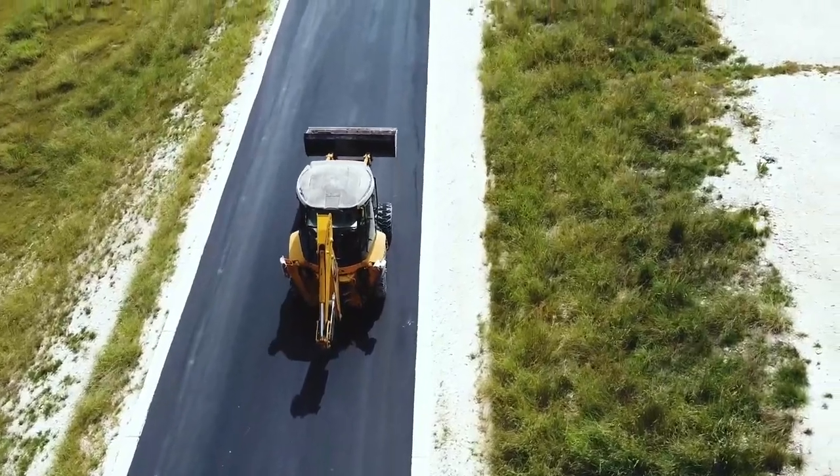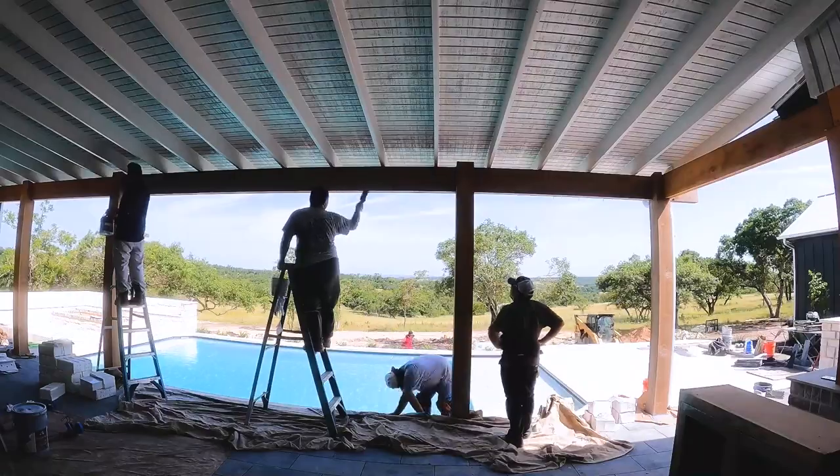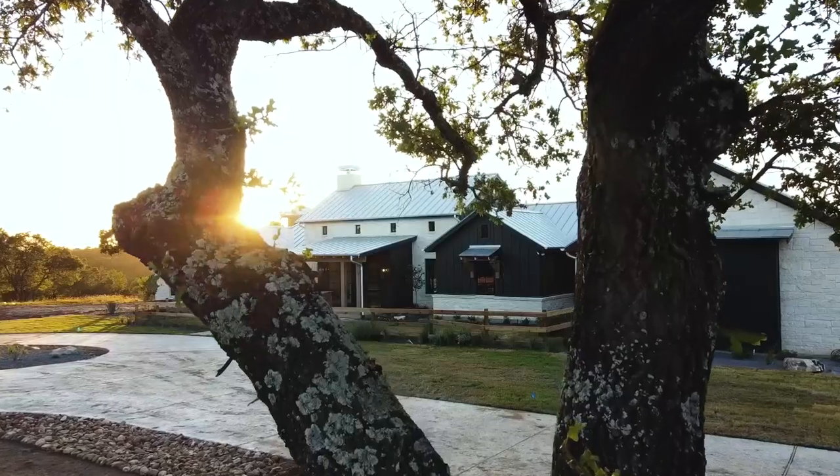Building a home is never easy. But what happens when you add in a global pandemic? With new obstacles and endless supply chain disruptions, can your dream home still become a reality?